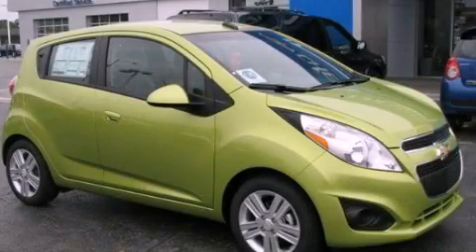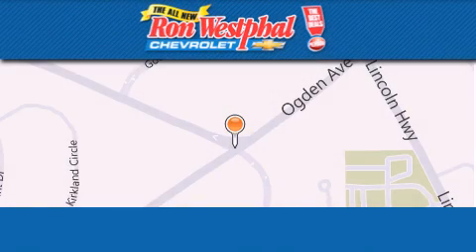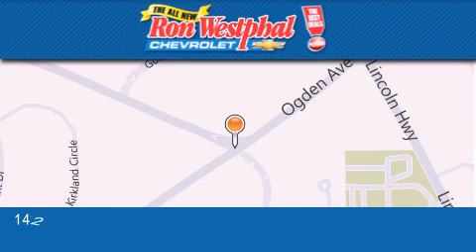Contact us today and schedule your opportunity to see this vehicle in person. Thank you for considering Ron Westfall Chevrolet for your next vehicle purchase.